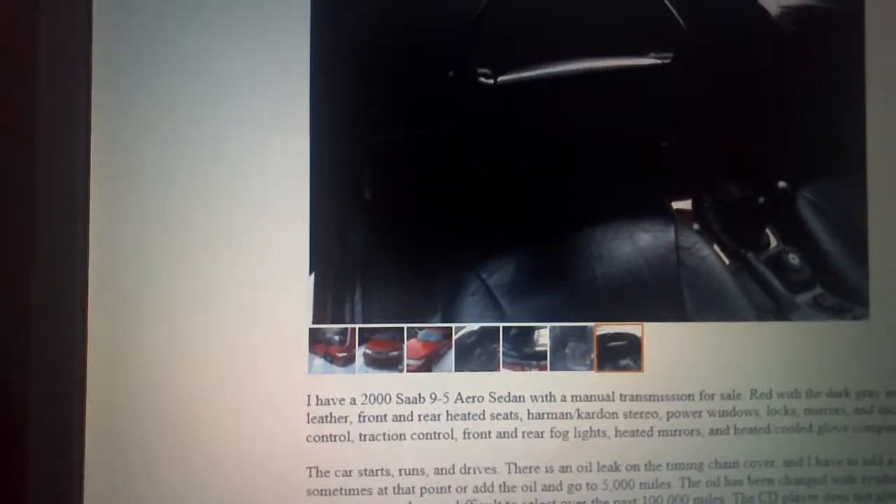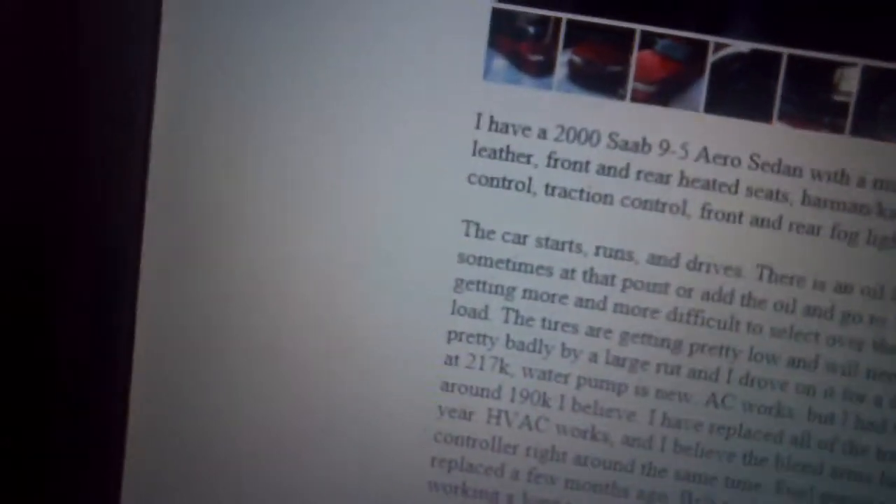The alarm stopped working a long time ago, so he reprogrammed the computer. Notably, the CID and ACC have no pixel failures, which is awesome — on most of these cars those displays go out a lot. The high mileage probably explains a lot about how much he's been driving it.